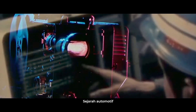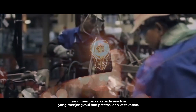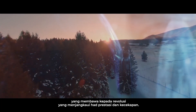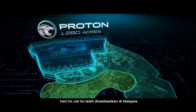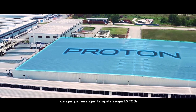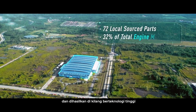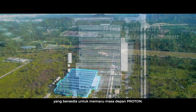The history of the automobile is punctuated by moments of innovation when an idea sparks a revolution that pushes the boundaries of performance and efficiency. Today that vision has been realized in Malaysia with the local assembly of the 1.5 TGDI engine using 72 locally sourced parts, built at a state-of-the-art manufacturing facility that is ready to turbocharge Proton's future.